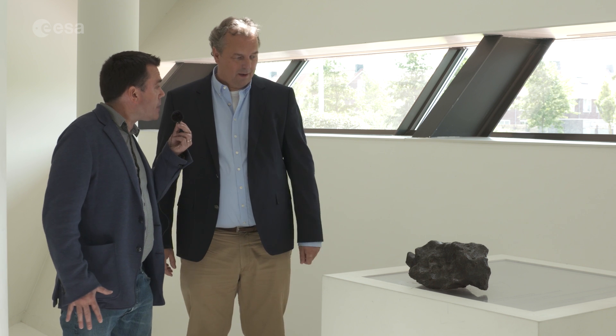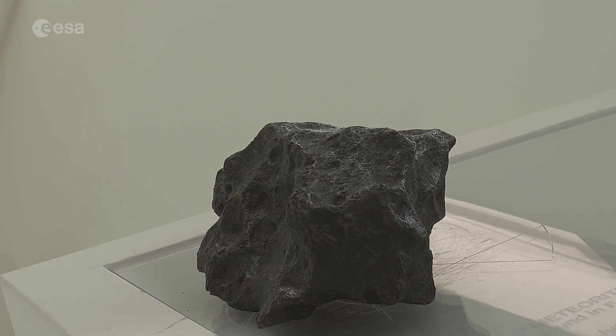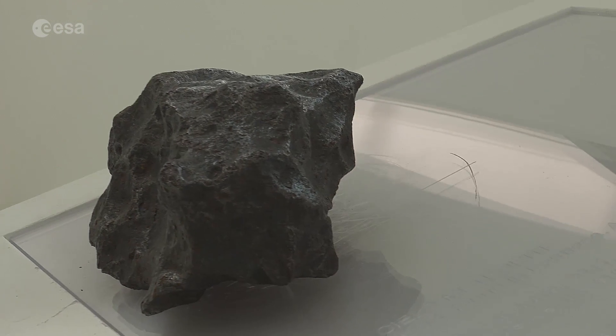And where did the idea come from to get the stone in the first place? It was actually Rob van der Berg from Space Expo that pointed us at the idea — when you have a building that looks like a meteorite, you should actually have a real one. I was surprised that it is possible to have a real one, and I'm really happy to have it here.